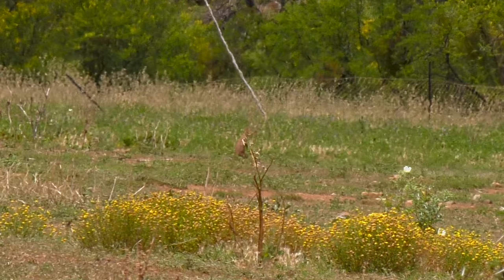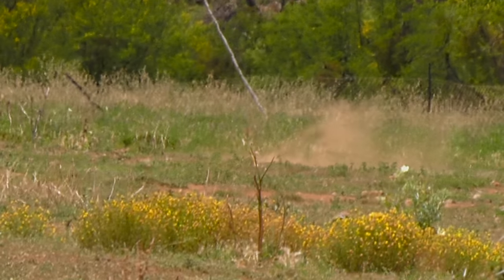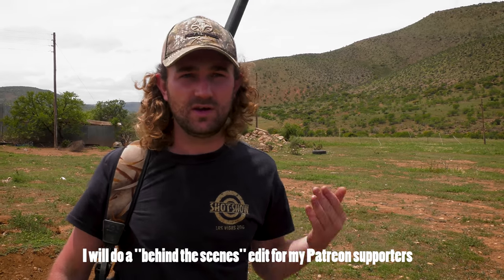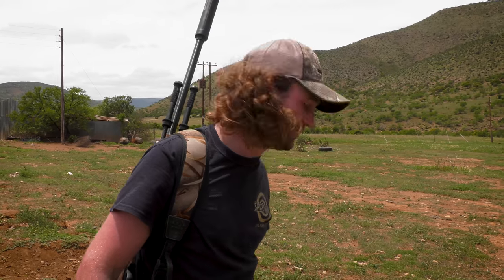We don't even have to hold for wind within a hundred meters or so. I won't show you what the ground squirrels look like because YouTube will probably flag the video and it'll get taken down. I'll probably make an unlisted version and put all that stuff in, but let's just say there's not much left of them. Let's keep going and see if we can get some more.